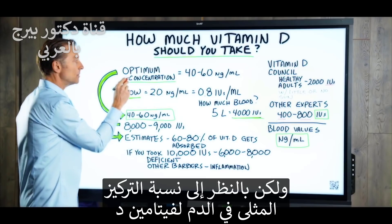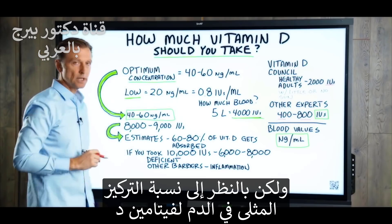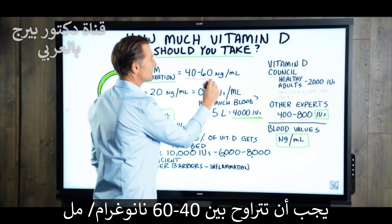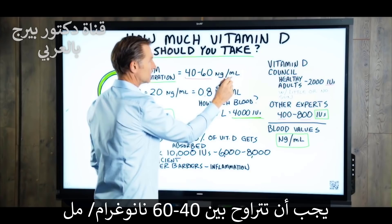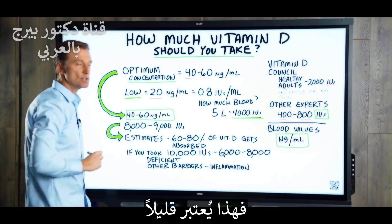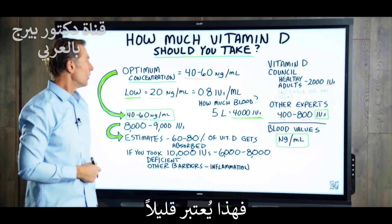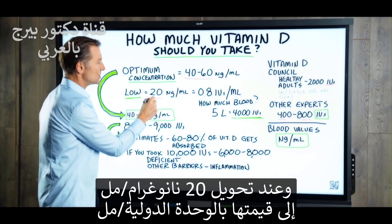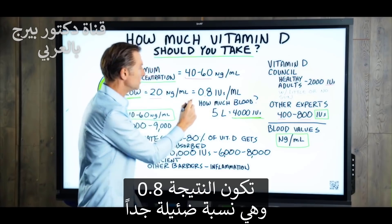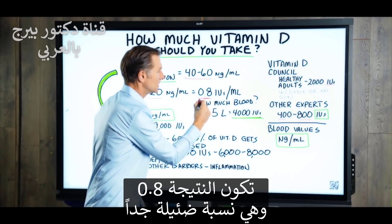If we look at the optimum concentration in your blood of vitamin D, it should be between 40 to 60 NGs per milliliter. So if you had 20 NGs per milliliter, that would be considered low. Let's convert 20 NGs per milliliter to international units per milliliter — it would be 0.8. Pretty small.